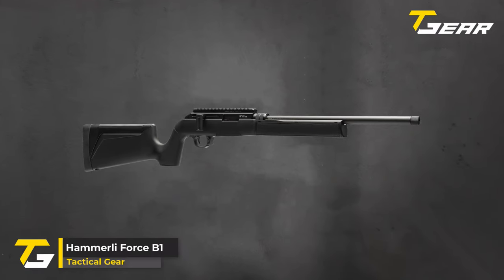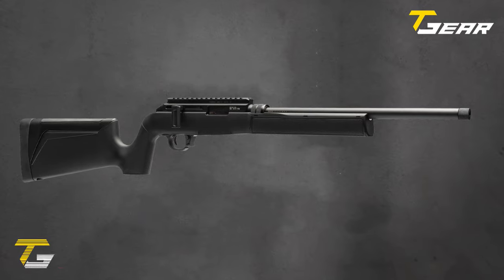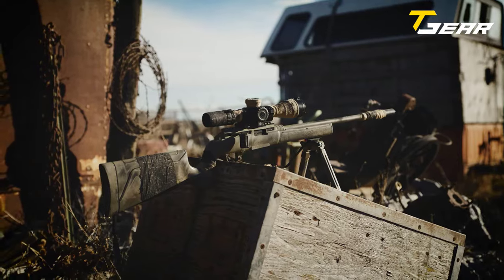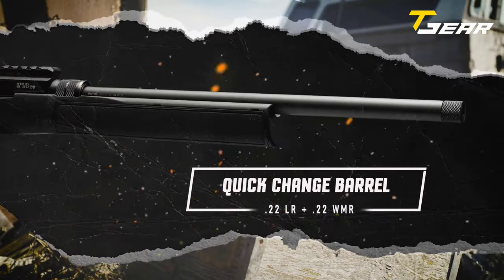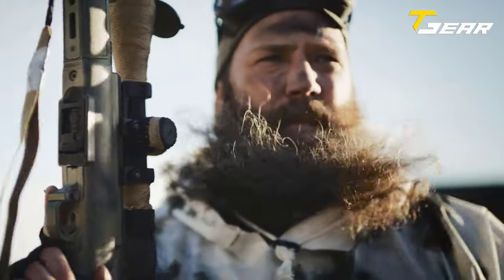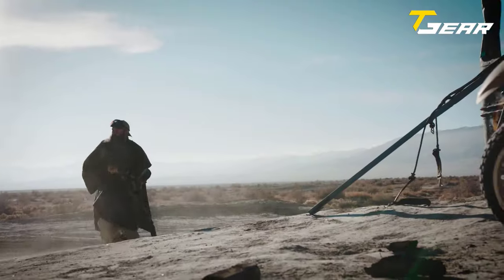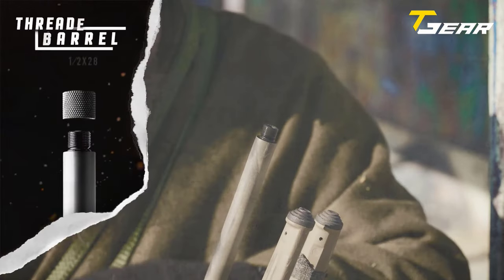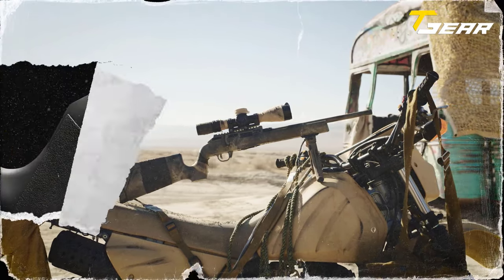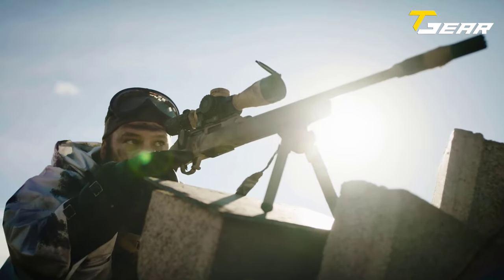Hamerli Force B1. The Hamerli Force B1 is making waves at the SHOT Show with its innovative design and impressive features. Owned by Walther, Hamerli Arms has introduced a rifle that stands out from the crowd — the Force B1. This straight-pull rimfire rifle boasts a quick-change barrel system, allowing shooters to switch between .22LR and .22WMR calibers effortlessly. The 10/22-shaped receiver, reminiscent of the popular Ruger 10/22, features a large bolt handle conveniently behind the ejection port. The magnum-length receiver accommodates standard .22LR magazines with the option to use a spacer, effectively filling the extra space.